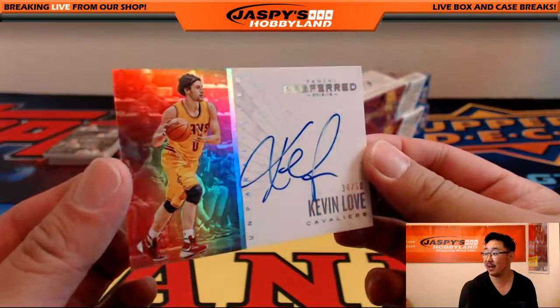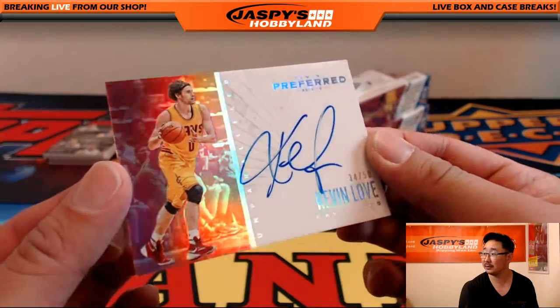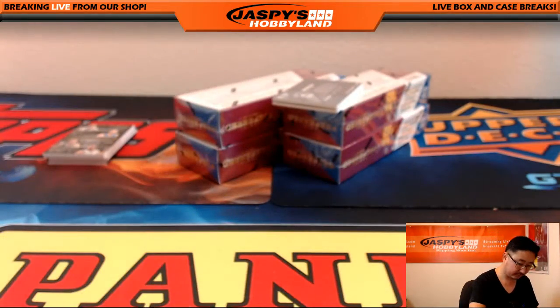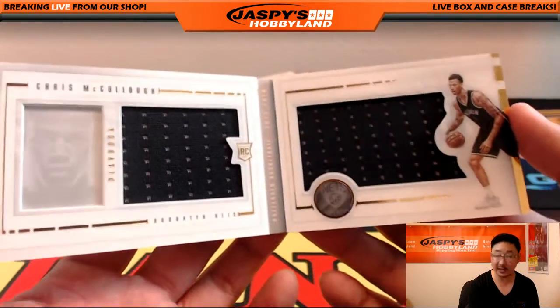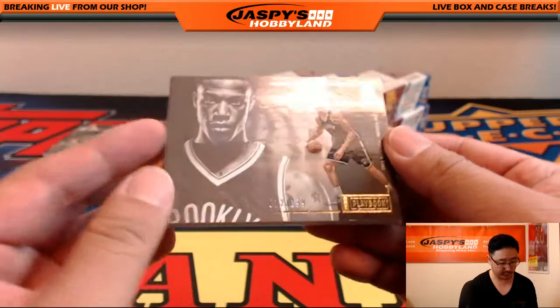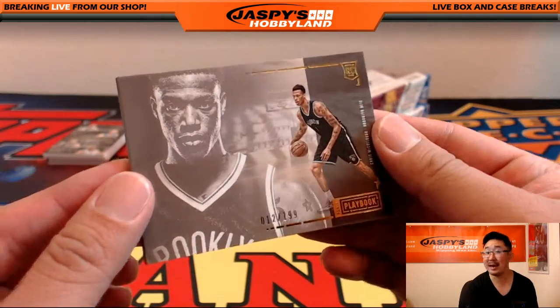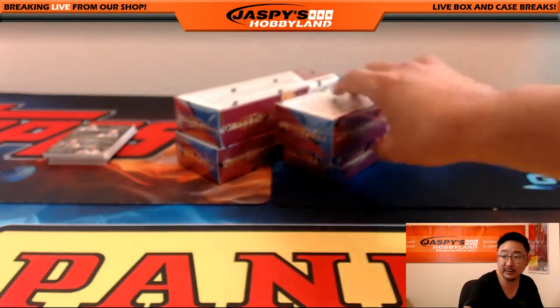34 out of 50 Kevin Love auto — nice one for the Cavs, that'll go to Jeremy Tillman. Another book coming up and it's for the Nets — Chris McCullough, Brooklyn Nets, dual relic book. That's 12 out of 199 for the Brooklyn Nets, that'll go out to David H.